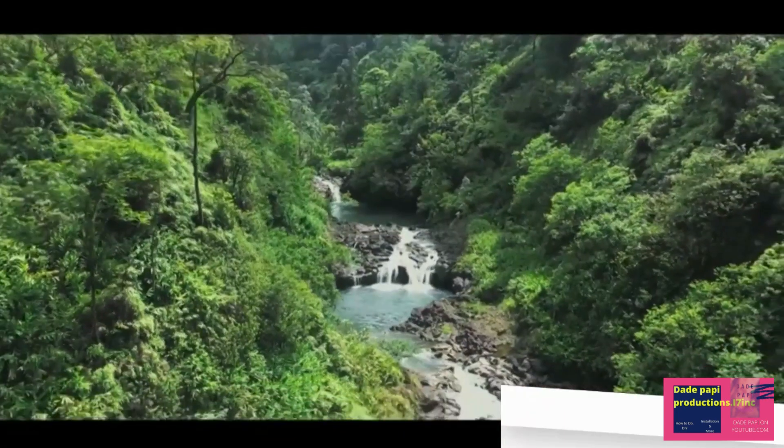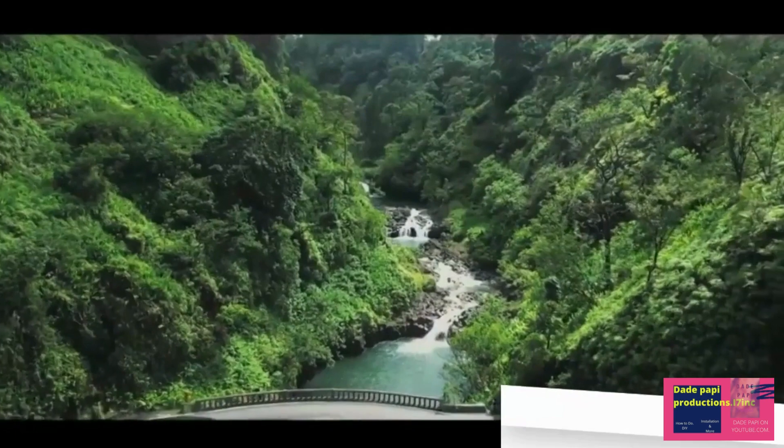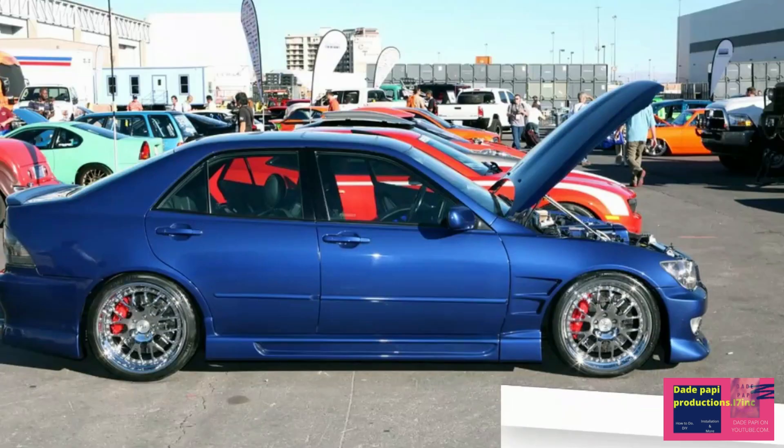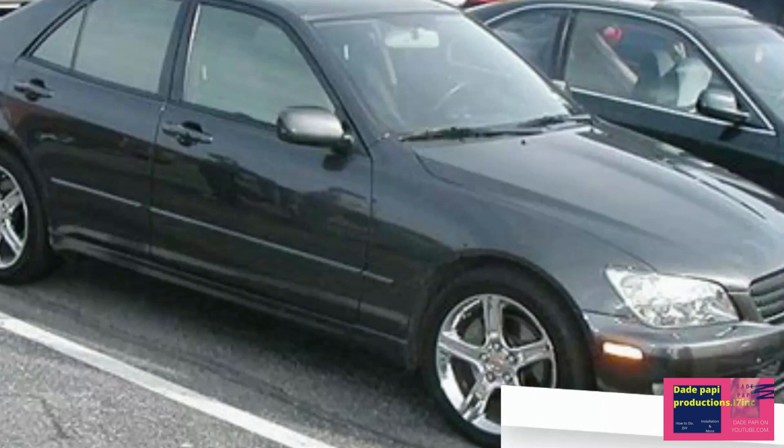The Toyota-Lexus lineup simply didn't have anything that could compete. Sure, the Lexus GS and Toyota Aristo provided meager competition for the 5 Series, but the Altezza would be the real deal, with Nobuaki Katayama — the father of the legendary rear-drive AE86 Corolla and chief engineer of the MK4 Supra — leading the project. The Altezza was compact, rear-drive, and stylish.